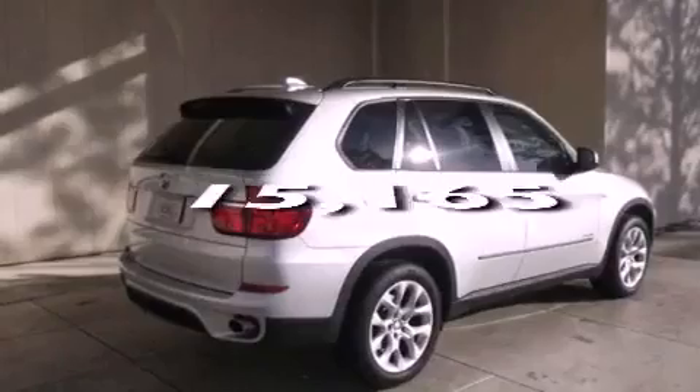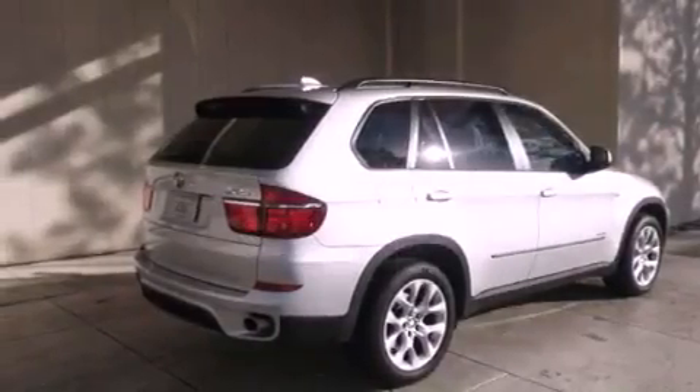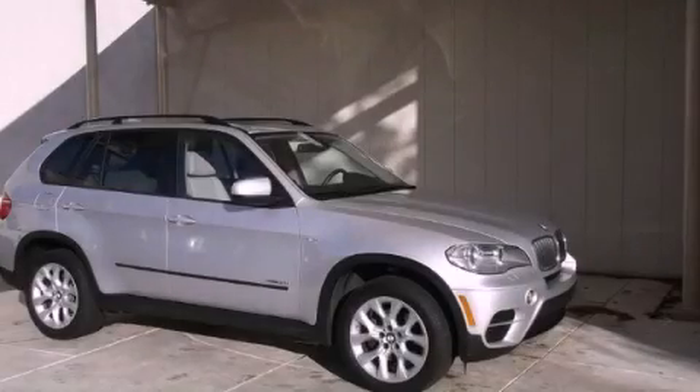This vehicle has fewer than 16,000 miles on the odometer. This automobile won't last long at this price. Call and arrange a test drive now.